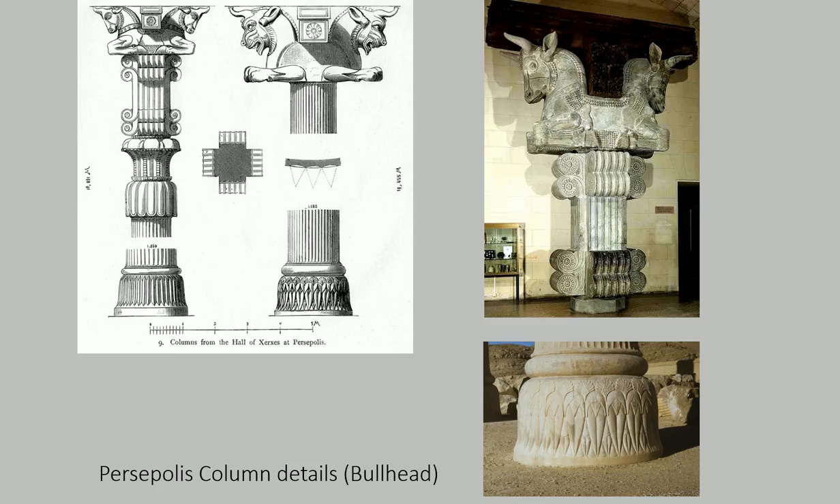Here we see some of the capital heads that are at the top of the columns, and there is a drawing of it dating back to when it was discovered, and then actual pieces that are in museums. The bull was one of the key figures shared between the Assyrians, the Persians, and the New Babylonians.